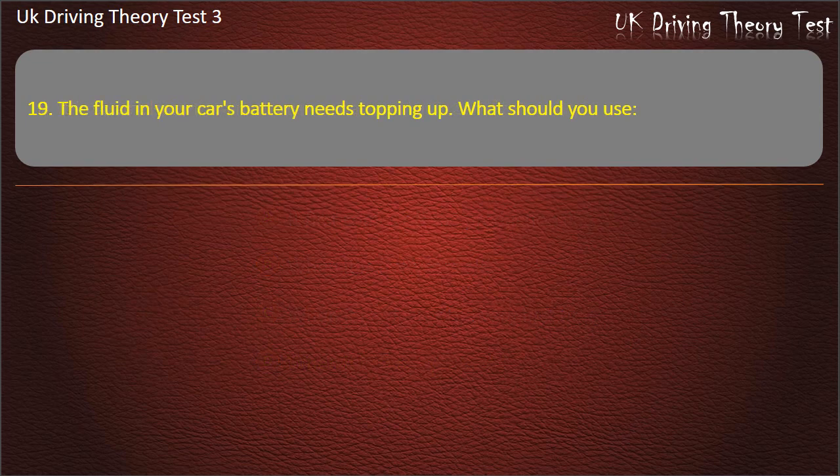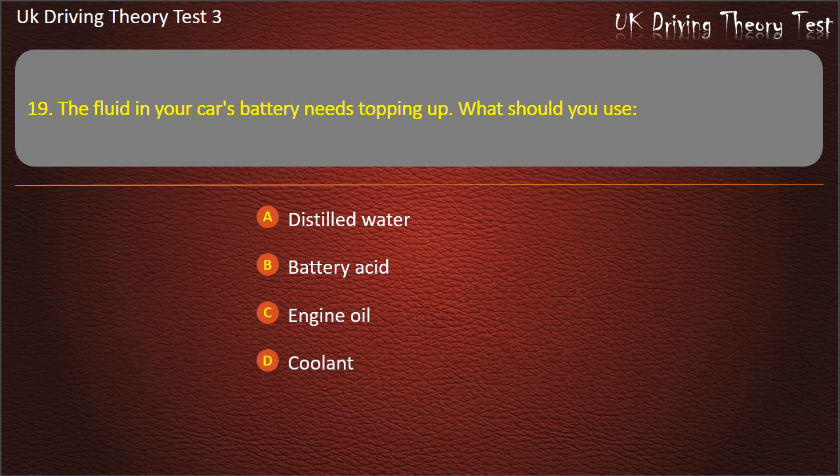Question 19. The fluid in your car's battery needs topping up. What should you use? Distilled water. Battery acid. Engine oil. Coolant. Answer: Distilled water.